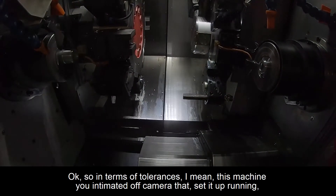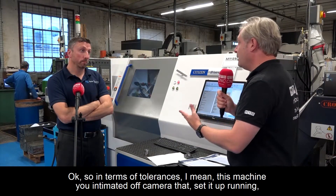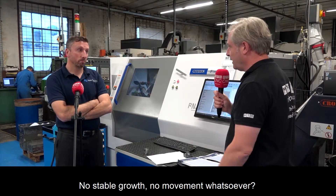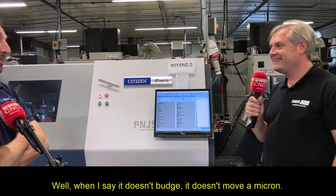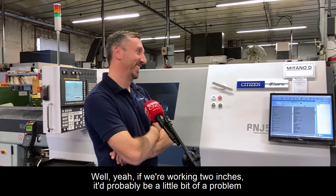In terms of tolerances, you intimated off camera that you set it up running — no thermal growth, no movement whatsoever? No, exactly. We run it overnight and it doesn't budge an inch. Really? And it's the same with all your Miyanos — yeah. When I say it doesn't budge an inch, it doesn't move a micron. Absolutely — if we're working to two inches that would probably be a little bit of a problem.